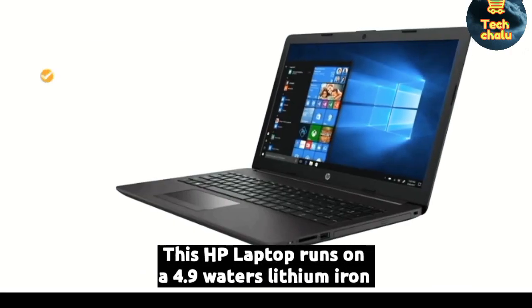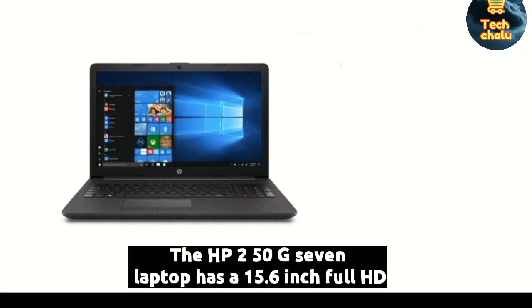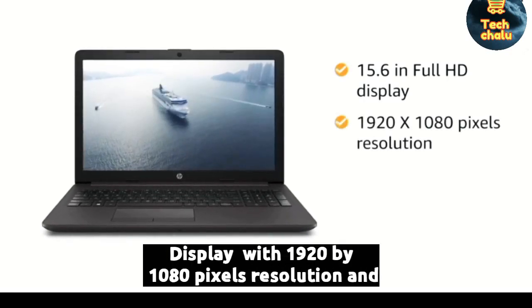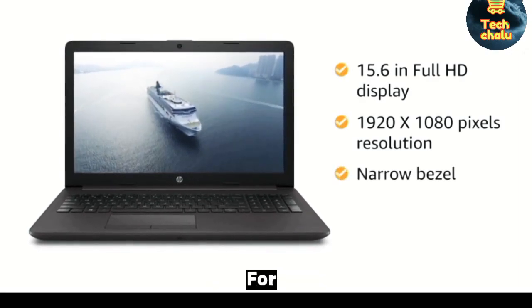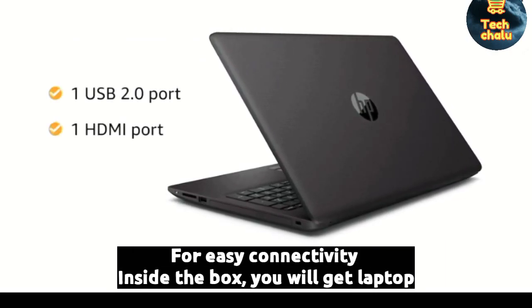This HP laptop runs on a 4.9Wh lithium-ion battery. The HP 250 G7 has a 15.6-inch Full HD display with 1920x1080 pixels resolution and narrow bezel for your viewing pleasure. This laptop has one USB 2.0 port and one HDMI port for easy connectivity.